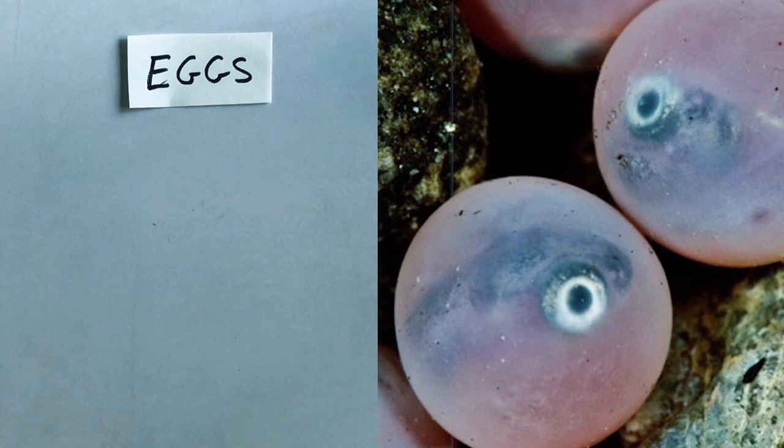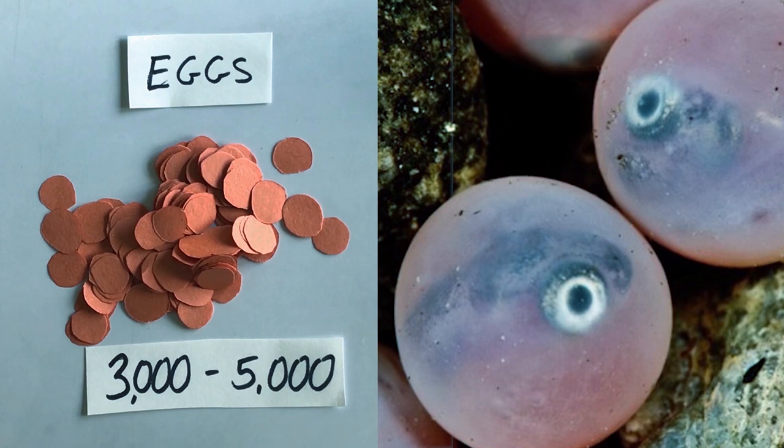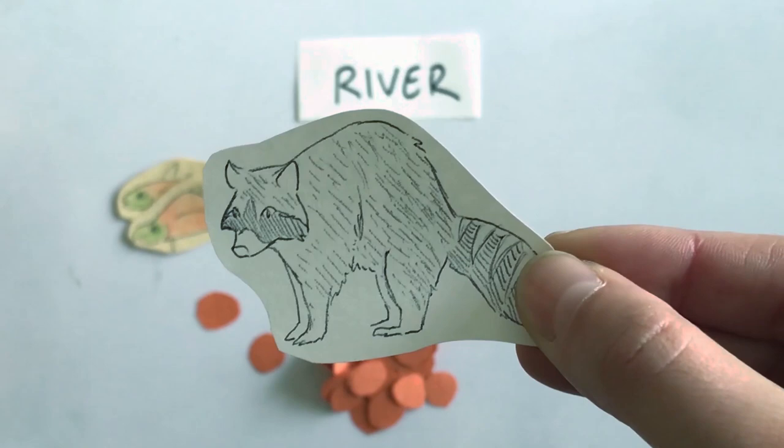These eggs begin to grow and will start to look like this. Do you see their eyes? That's exactly why scientists call this life stage eyed eggs. Do you think all of these eggs are gonna hatch? Truth is, they won't. They're very fragile and face many threats. Salmon are an important part of the food chain, so maybe some are gonna get eaten by a raccoon or other forest predator.